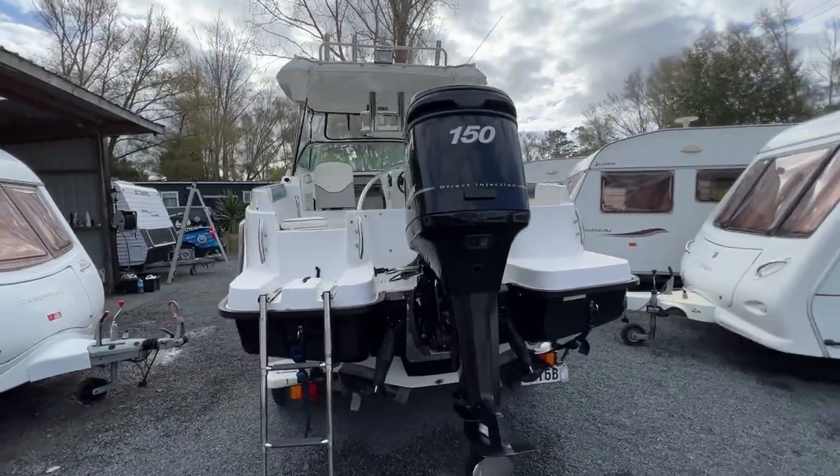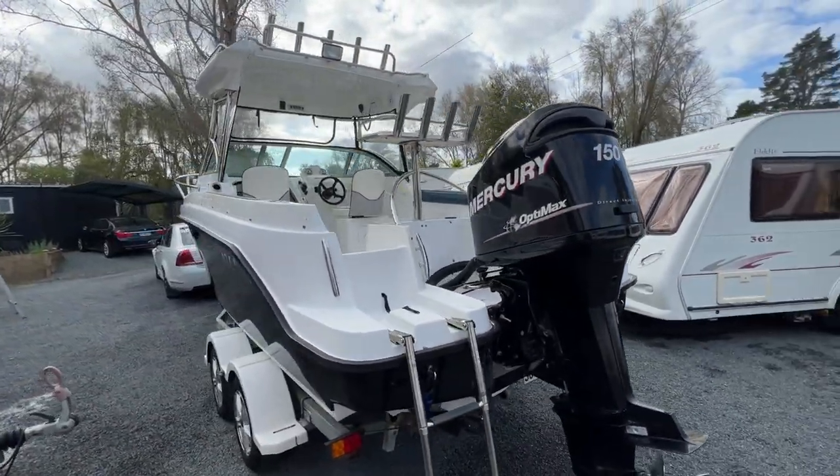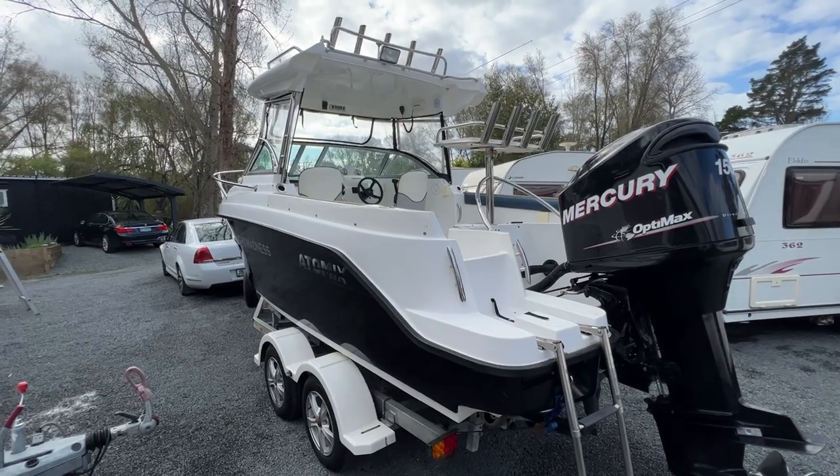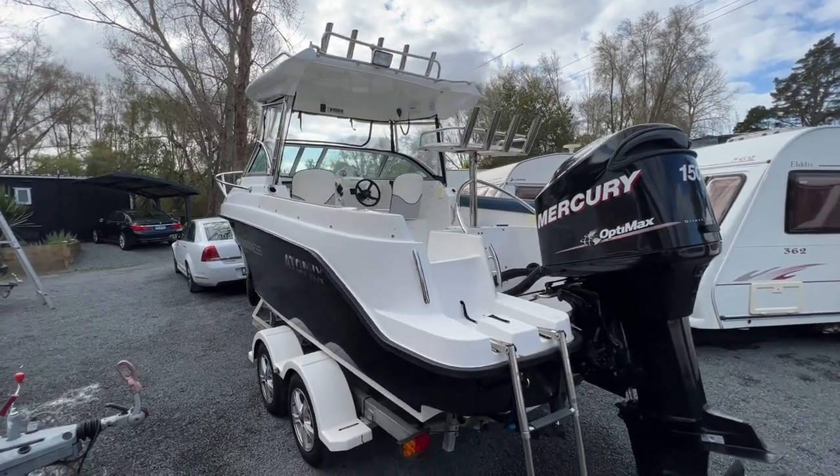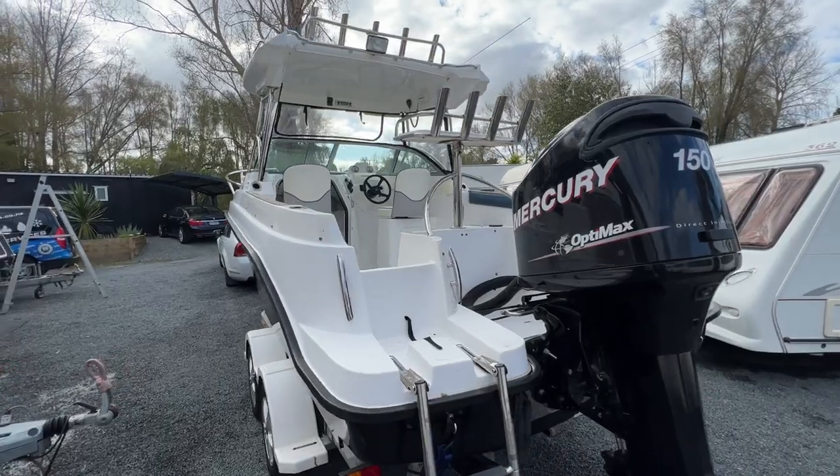It's got trim tabs on the rear, an onboard deck wash pump, and a couple of live bait tanks. It's also got a fish finder.